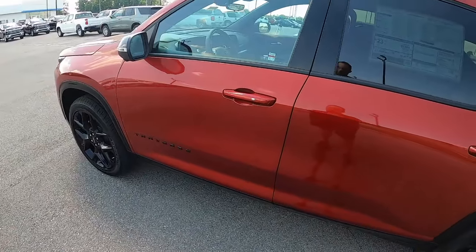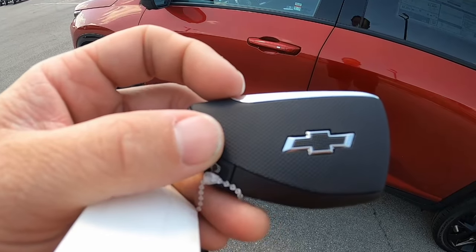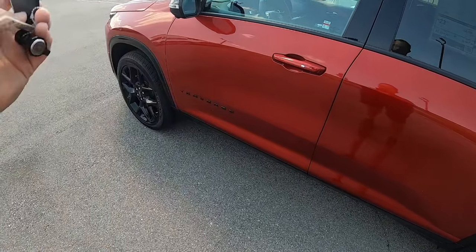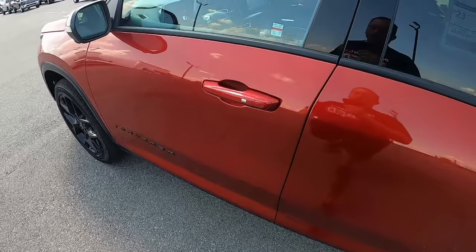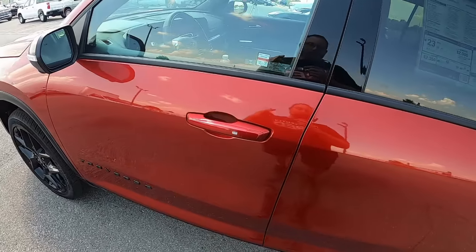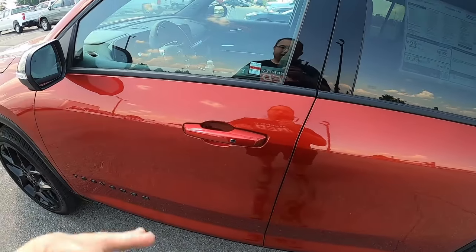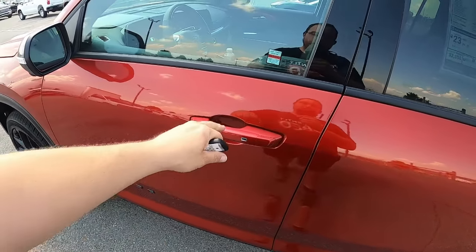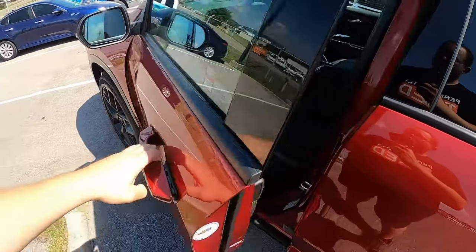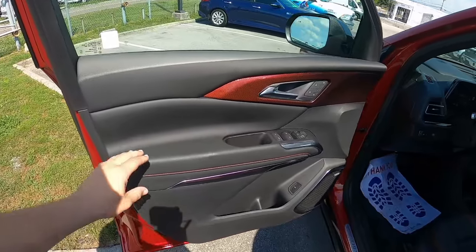Time to jump into the interior of the new 2024 Traverse RS. But first, check out the key — it's your standard Chevrolet key, but they gave it the blacked-out Chevrolet badge to match the car. You also get body-matched color door handles — in this case, radiant red. I think these would've still looked great in gloss black, but they look really good in red too. Opening the door, you can see the red and black theme continues on the inside.